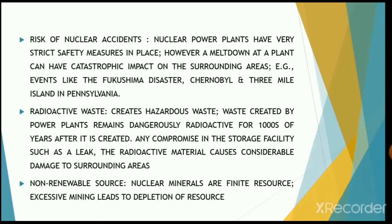The radioactive waste generated by nuclear power plants is highly hazardous and remains dangerously radioactive for thousands of years after it is created. If there is any compromise or leakage in the storage facility, the radioactive material can cause considerable damage to surrounding areas. Nuclear fuels used in energy production are also non-renewable sources; as finite resources requiring millions of years for geological formation, excessive mining leads to depletion.